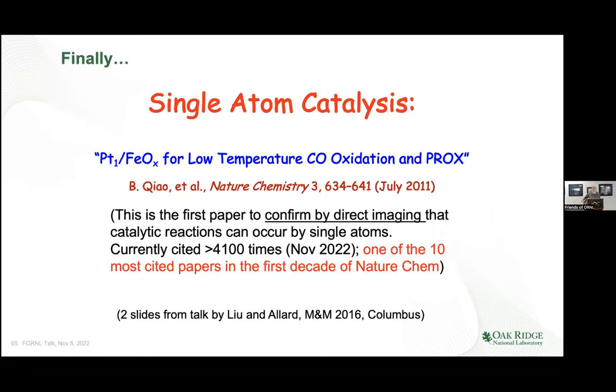Finally, I want to talk about single atom catalysis. This is the paper on platinum on iron oxide for low-temperature CO oxidation. It was one of the ten most cited papers in the first decade of that journal, and it was the first paper to confirm by direct imaging — it took three iterations for us to get it accepted for publication in Nature Chemistry. It was the microscopy that finally sold the story: people believed we had dispersions of single atoms not just from spectroscopy but from direct imaging.